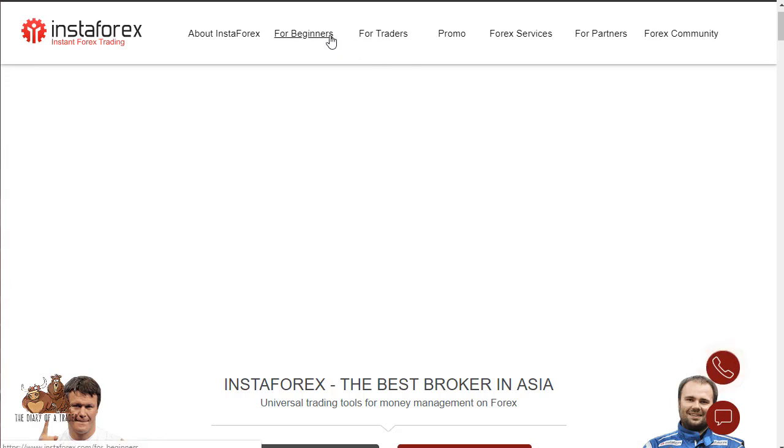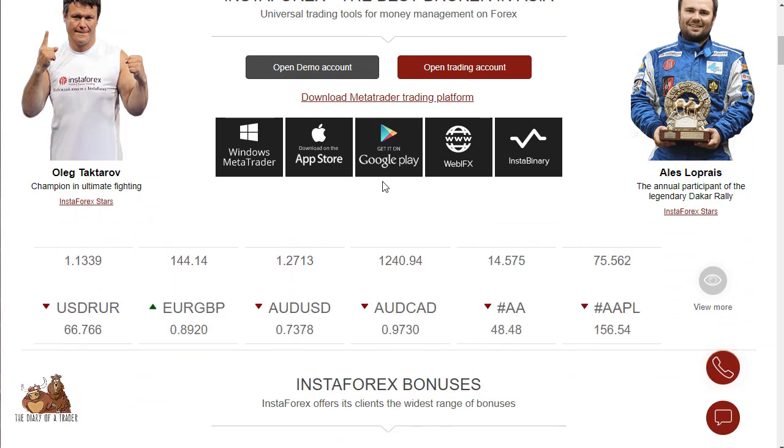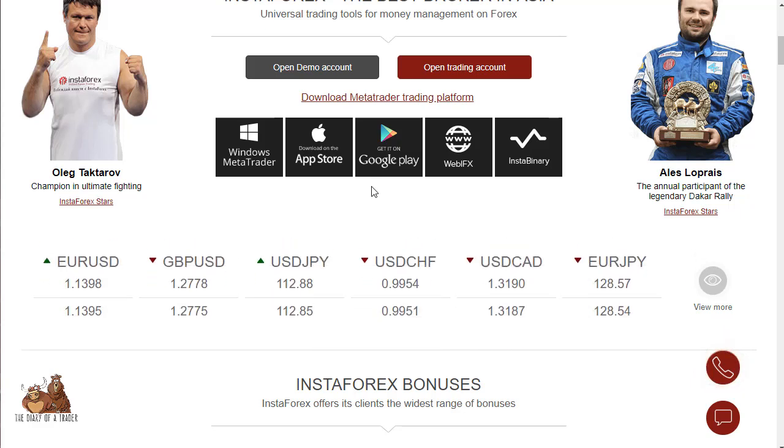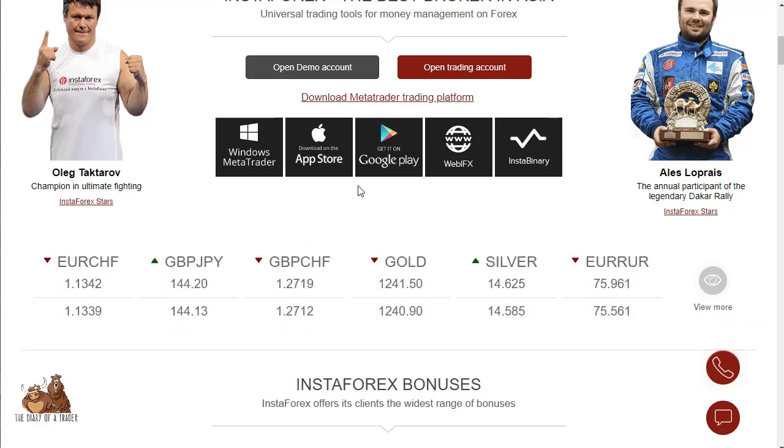They offer several different account types: a micro forex account, a mini forex account, and a standard forex account. For the micro you're looking at a one to ten dollar deposit; for mini, a minimum of a hundred; and for standard, a minimum of a thousand.